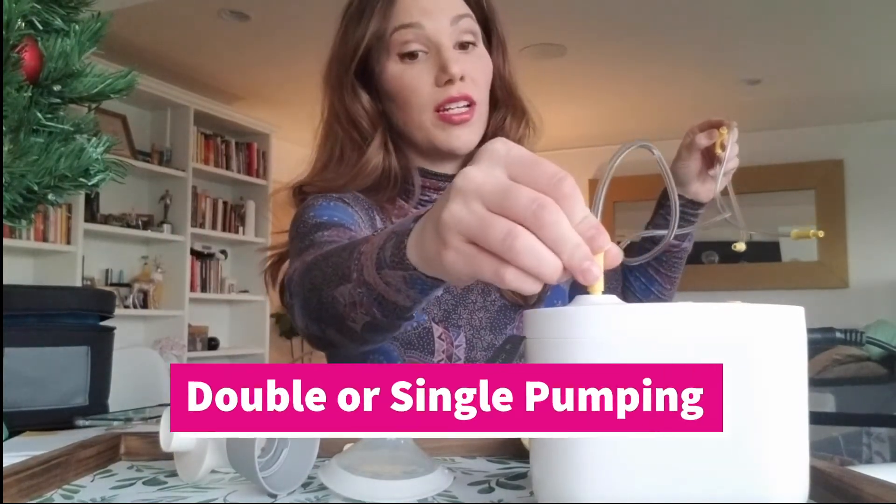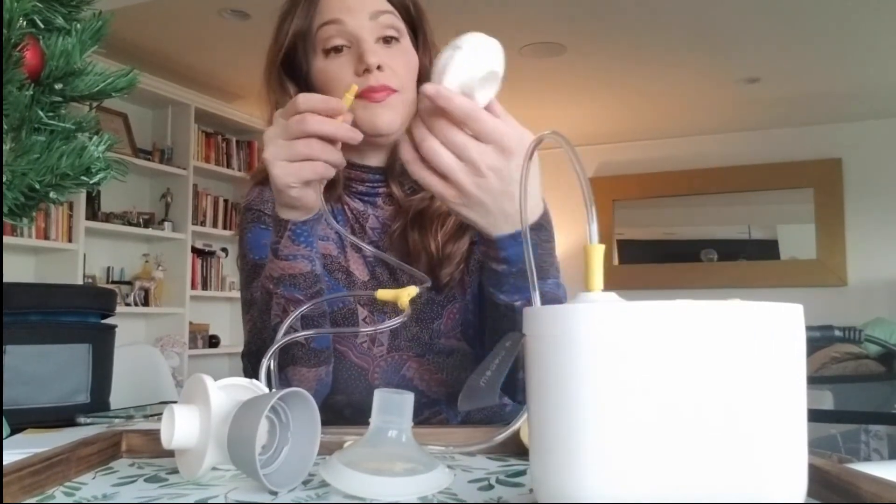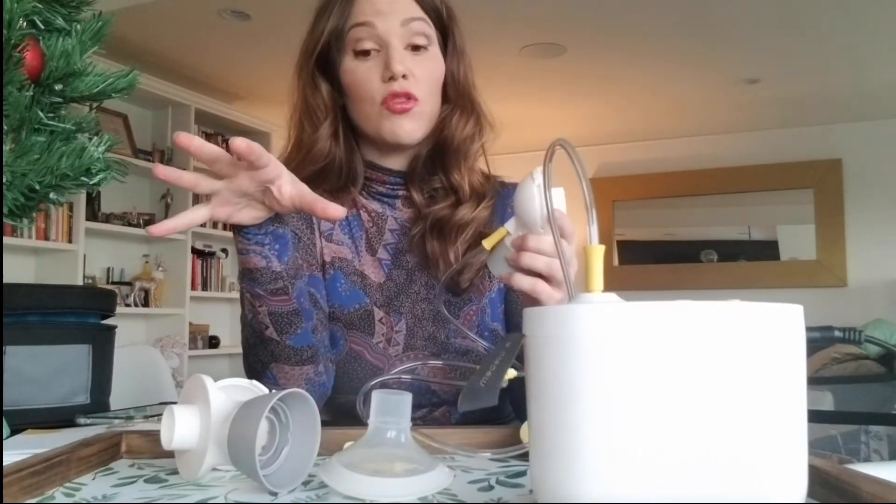I love that it's literally just these two parts — that's it, it's crazy. It's a dual pumping system so you can do both breasts or one at a time. This piece just goes right in the back and you twist it on — that's all you have to do. Very easy.